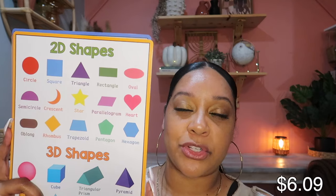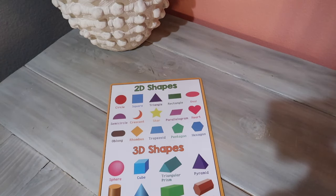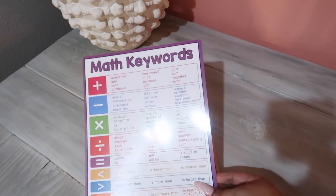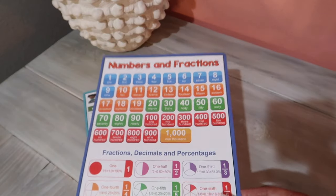Moving on to these math posters — I love getting my kids things they can learn from. These cards have 2D and 3D shapes, math keywords, place value, addition, division, multiplication, subtraction, numbers, and fractions. It's a great set and I know my children will get good use out of it.